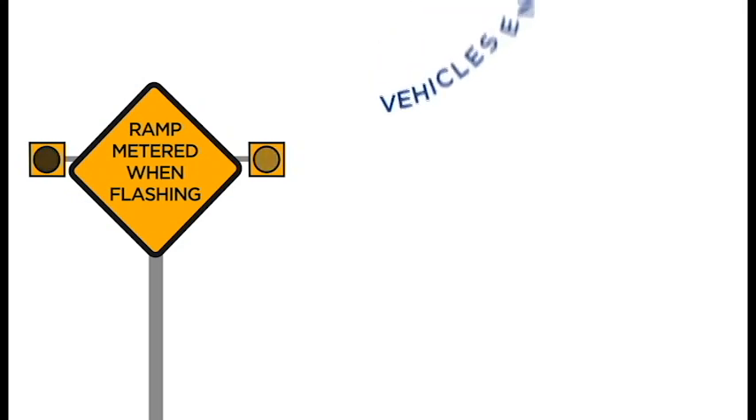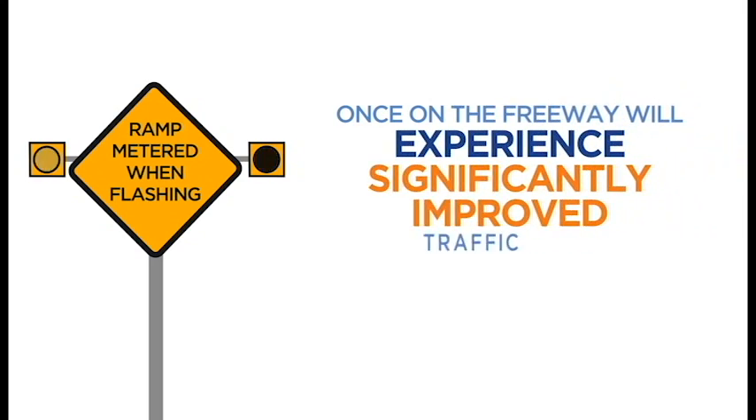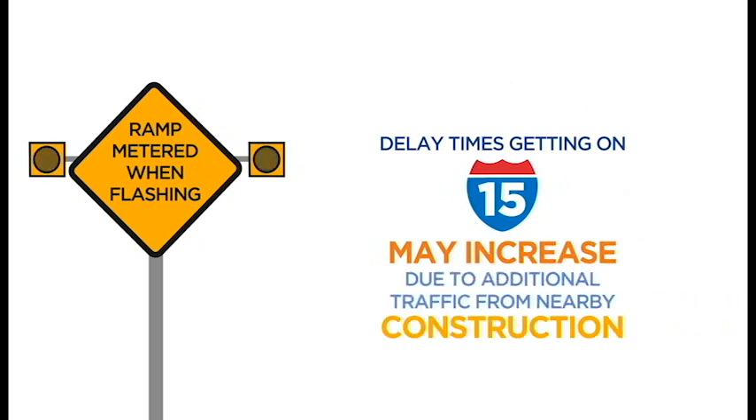With ramp metering, vehicles entering I-15 should expect minimal delays getting on the freeway, but once on the freeway will experience significantly improved traffic flow. Delay times getting on I-15 may increase due to additional traffic from nearby construction.